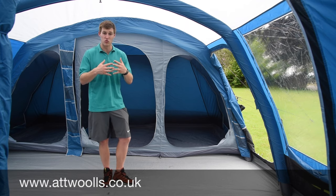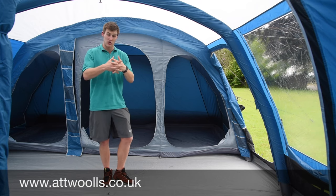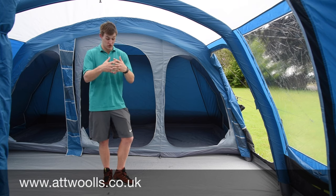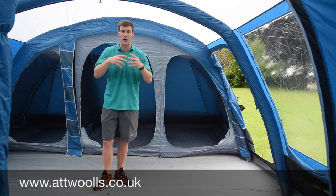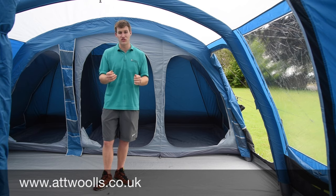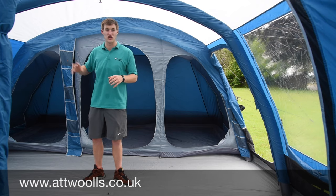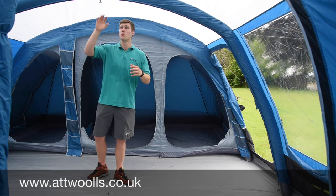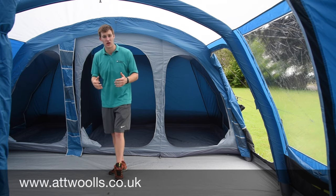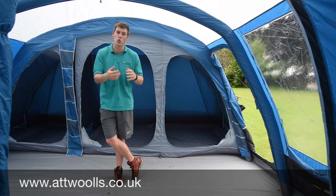In years gone by, inflatable tents like this one used a polyester polycotton material, which is naturally breathable as well as waterproof. The weave naturally opens up with heat and allows air to pass through, so it's a lot cooler inside and helps with condensation. Condensation can occur whether someone's in the tent or not, just naturally down to external temperature change.